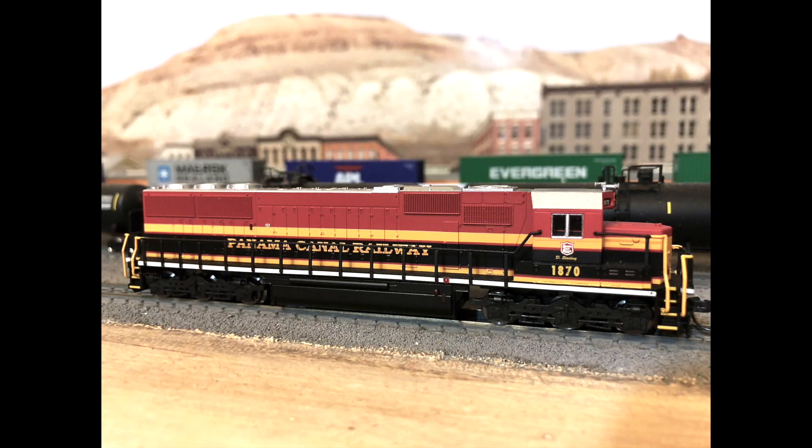Back in June 2019, my friend John Grady from Texas visited me. When he came, he brought me a fabulous gift — this Atlas model of 1870. We had a wonderful time, John and I, running trains and doing some tourist stuff during his visit. I will put a link down below to Dispatch 15, which describes John's visit. Be sure to check it out.